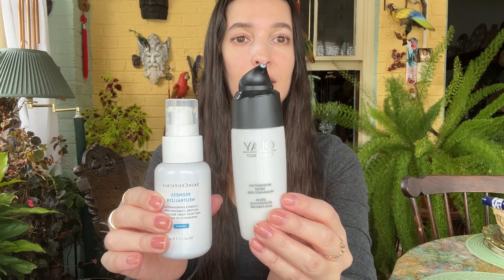And lastly, moisturizer for our face. I've been using this product for years and years — this is the Olay Regenerist Regenerating Serum Fragrance Free, and I use this all year round. It's pretty lightweight, so come wintertime, I like to use this SkinCeuticals Redness Neutralizer. This is a much more substantial moisturizer than the Olay Regenerist.